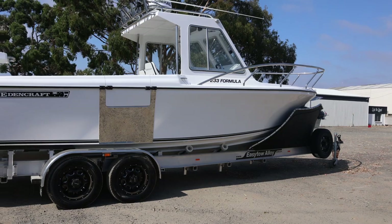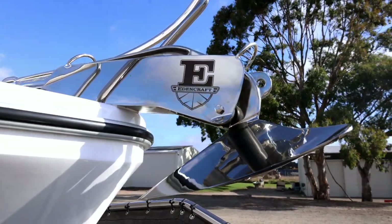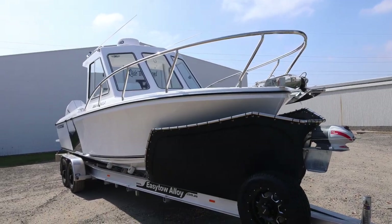As you can see we've got a hardtop on this formula and we've got all custom stainless throughout. The boys have done an absolute ripper job — from the side grab rails to the rocket launcher to the grab rails at the front, it looks absolutely amazing and really sets the boat off.